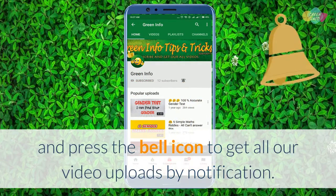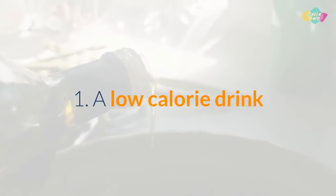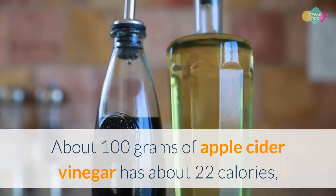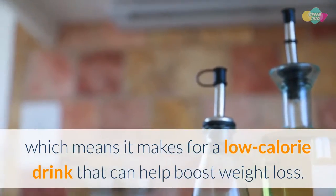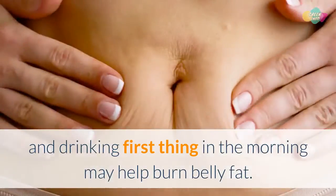Benefit 1: A low calorie drink. About 100 grams of apple cider vinegar has about 22 calories, which means it makes for a low calorie drink that can help boost weight loss. Adding a tablespoon of ACV into a glass of water and drinking it first thing in the morning may help burn belly fat.